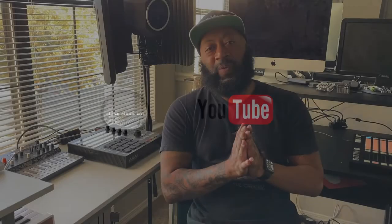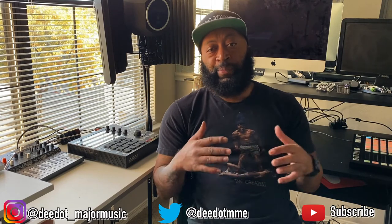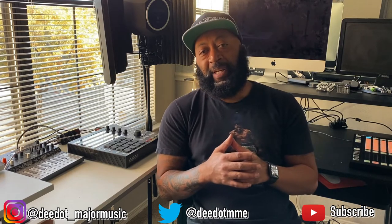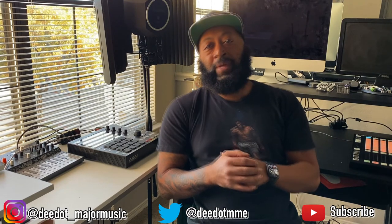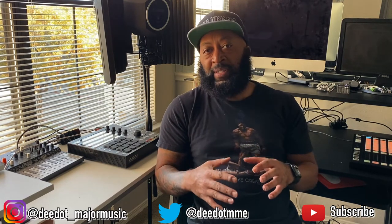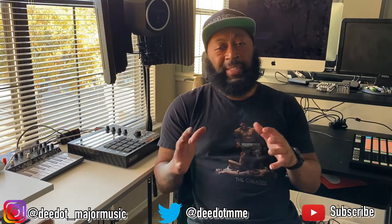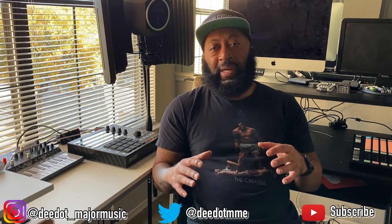Welcome to Major Music TV. I'm DDOT coming at y'all with another video. If this is your first time on this channel, I like to talk all things music production, music marketing, pro audio, and audio engineering. This video is really for a lot of guys that are just starting out and fresh to music production and beat making.